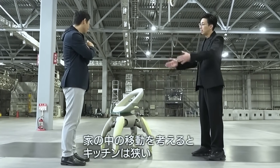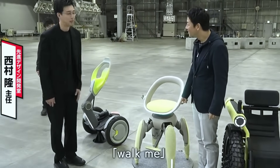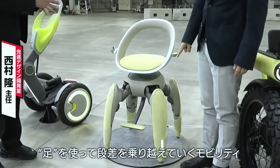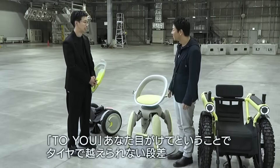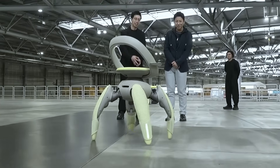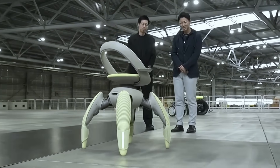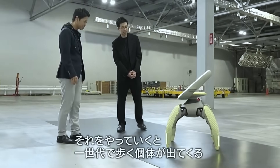When reactivated, the system unfolds itself automatically and stabilizes before moving. Though still a prototype, Toyota's concept hints at a future where assistive mobility is intelligent, adaptive, and inclusive. This vision highlights Toyota's commitment to human-centered design, creating technology that enhances independence for people with reduced mobility.